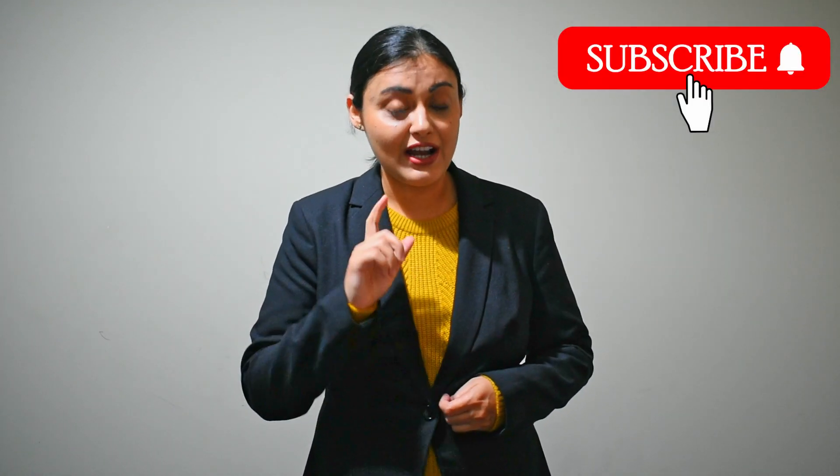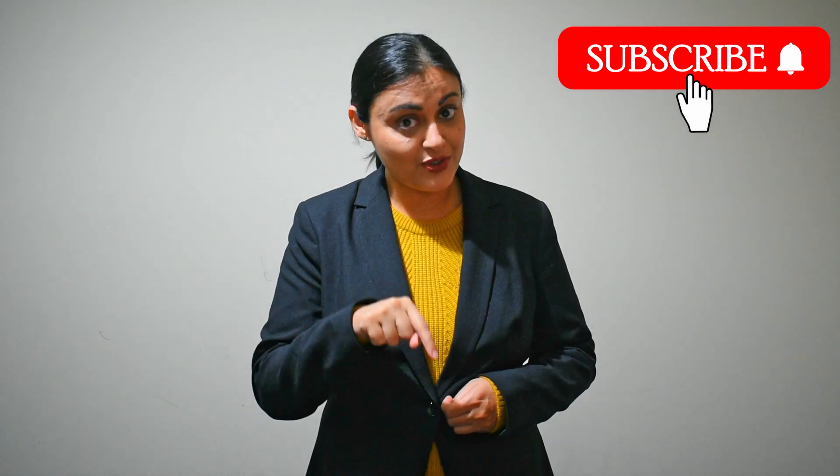Bonus tip: make sure the institute you choose is registered with the Commonwealth Register of Institutions and Courses for Overseas Students, as this is an important requirement for PR. You should look at courses and universities on the Study in Australia website. Note that some courses are only available in certain states — the electrical technician course is only available in Queensland, so do your own research. Links to all useful websites are provided in the description below.